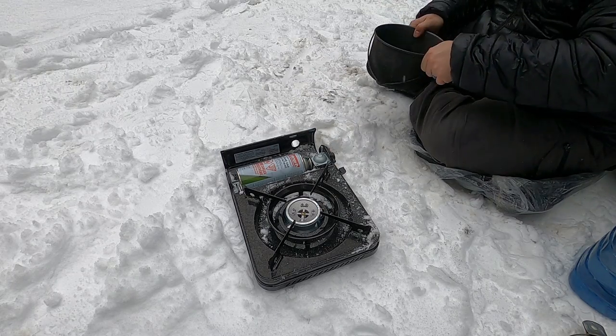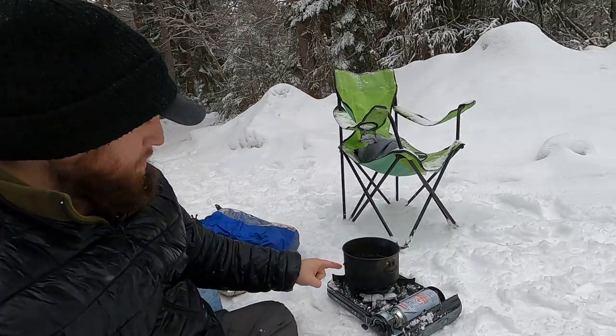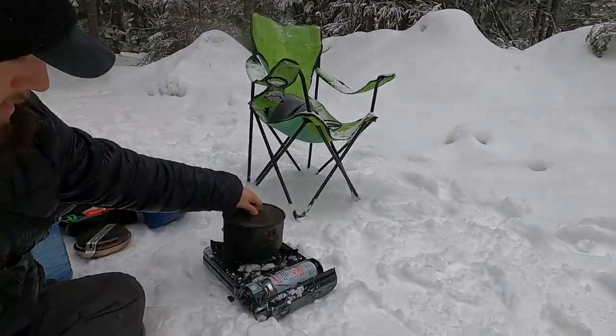It actually works pretty well. It's the perfect size for this three liter pot to put the lid on it to assist with that. So, that's starting to boil and do its thing.